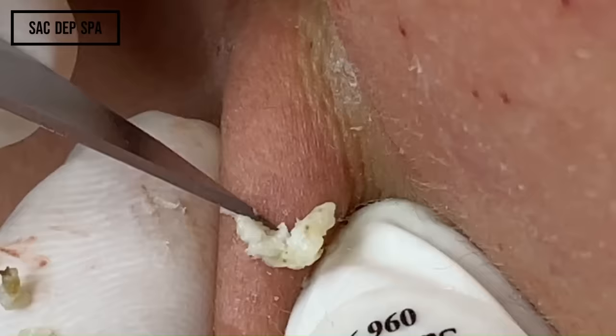This is Susan, and this is her favorite pop. She is one of our members here. Look at all those little blackheads in there.